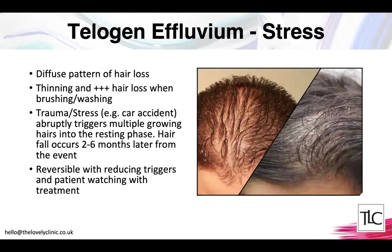Telogen effluvium is a very diffuse pattern of hair loss where the hair thins and there is loss during washing or brushing, often going on for months. Interestingly, months beforehand there is often a major trigger like a stressful event — a car accident or personal problem — which abruptly pushes growing hairs into the resting phase. Because it takes several weeks to months for that hair to shed after entering the resting phase, it appears many months after the initial trigger. The good news is it usually reverses itself, albeit slowly.